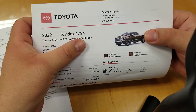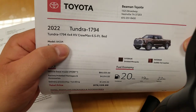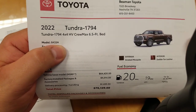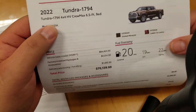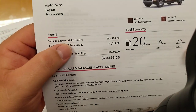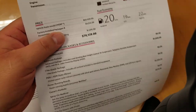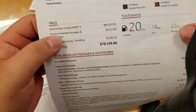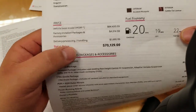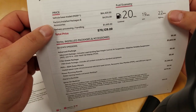Now the long bed — this is the 6.5-foot bed in the hybrid 1794. The model code is 8433. If you're asking a dealer, ask them for an 8433 and it'll save you some time. The base model is $64,420, versus $64,090 on the short bed — a little bit higher for the longer bed. This one has $4,000 in packages, and with delivery processing and handling the total is $70,129. If it were equipped exactly like the other one, it would probably be about $400 more.